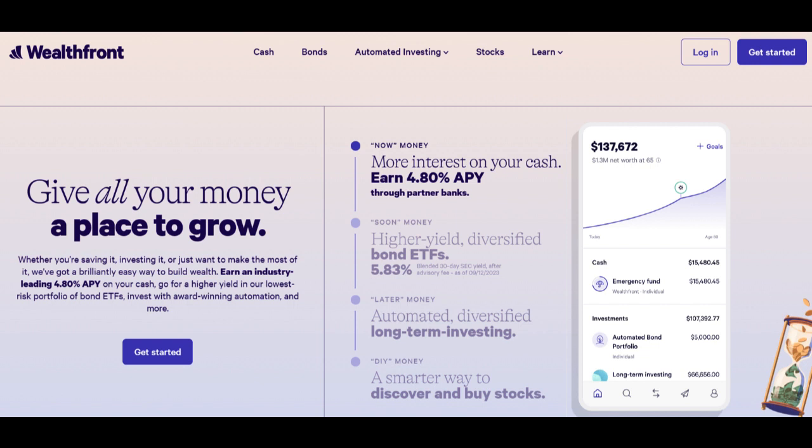Additionally, Wealthfront often provides features like tax loss harvesting, which can help optimize tax efficiency within the IRA account. Tax-efficient investing can potentially enhance long-term returns and reduce tax liabilities.